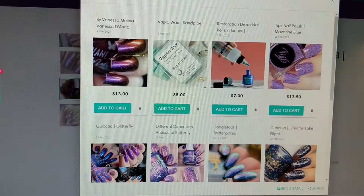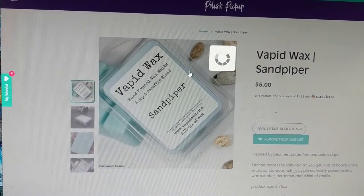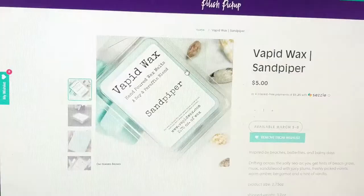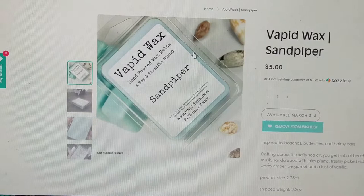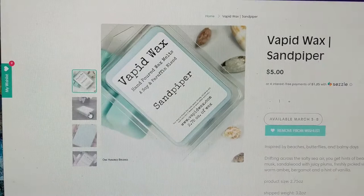Now onto a non-polish item — the wax. This one is by Vapid Wax, which is the same maker that does Vapid nail polish, and this one is called Sandpiper. It is inspired by beaches, butterflies, and balmy days and is described as: drifting across the salty sea air you get hints of beach grass, musk, sandalwood with juicy plums, freshly picked violets, warm amber, bergamot, and a hint of vanilla.